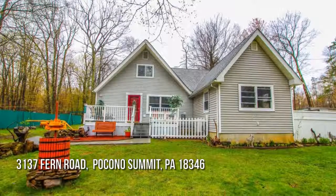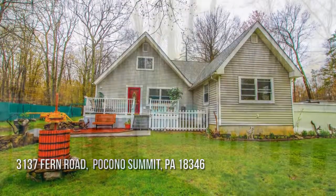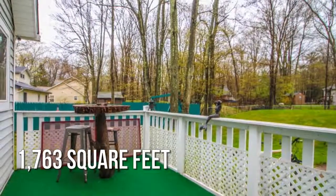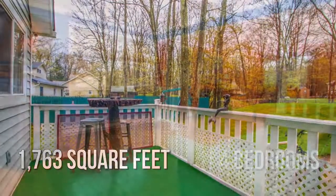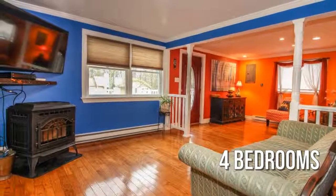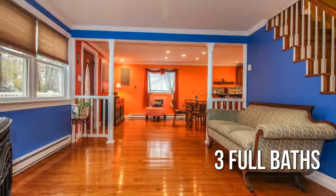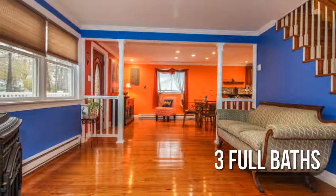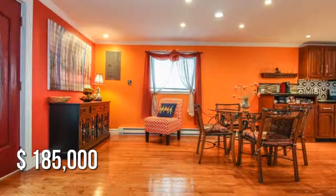Searching for the perfect home? This lovely property offers over 1,700 square feet of living space, featuring four bedrooms with three full bathrooms. This property is currently listed for under $190,000.